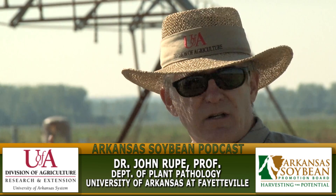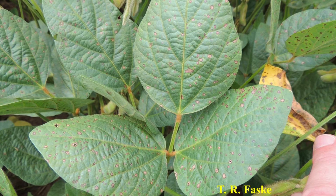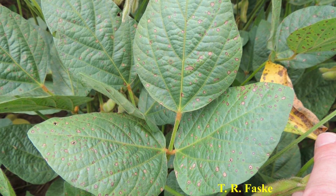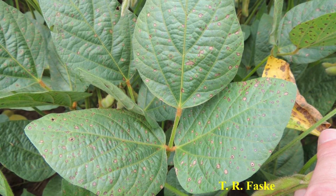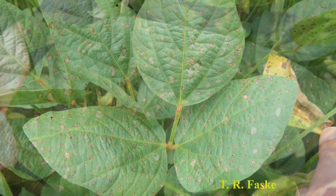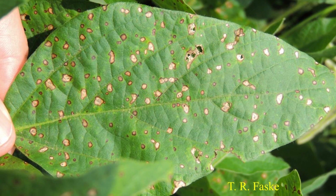This year we lucked out and got frog-eyed leaf spot, a foliar pathogen that's becoming more important in the last few years, and we were able to get some good efficacy data on that. The best fungicide we had was Alto, which is a cyproconazole — it's a triazole — and it was quite effective.